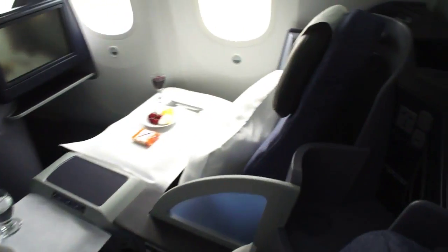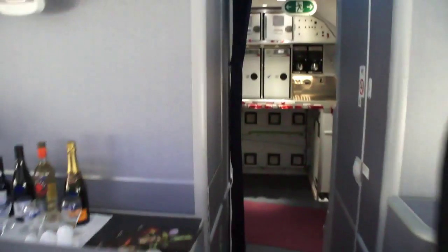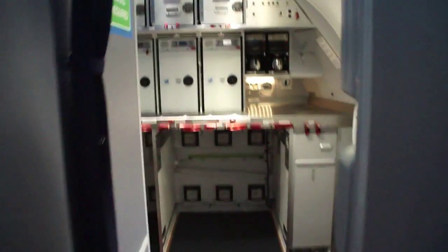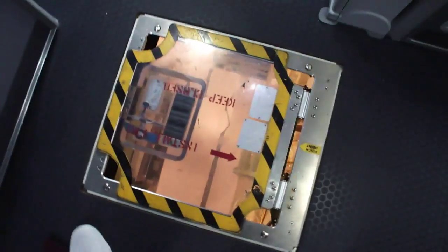This is the business first cabin — the forward business first. There are three rows in a 2x2x2 configuration. We'll come back and eat right here after the tour. Going up to the forward, we can take a look at the cockpit, which is just through here — not something we usually get to see. There's also a clear panel down here to the cargo hold.